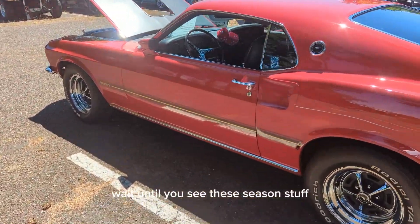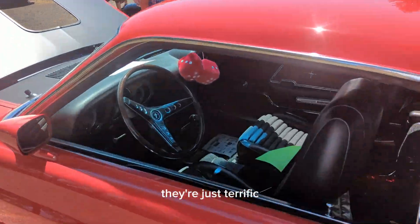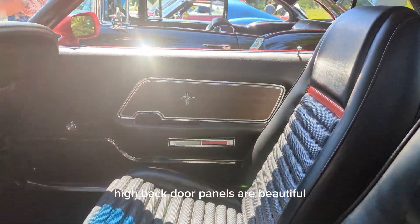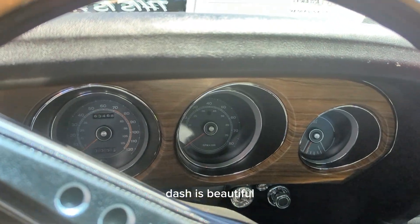Wait until you see these C's and stuff. They're just terrific. Please watch it to the end. High back. Door panels are beautiful. Dash is beautiful.